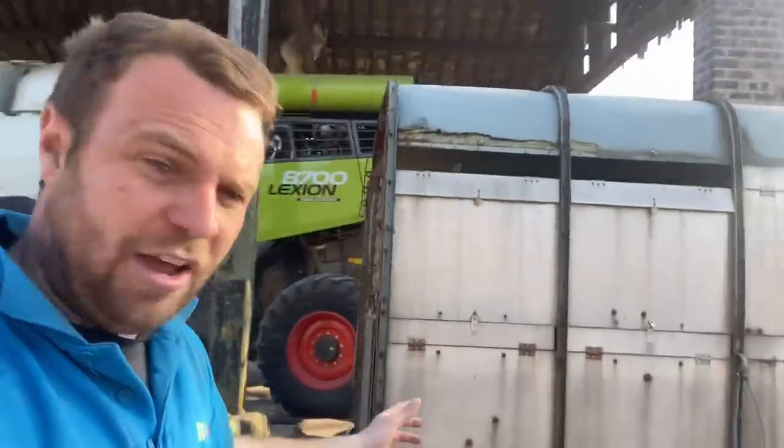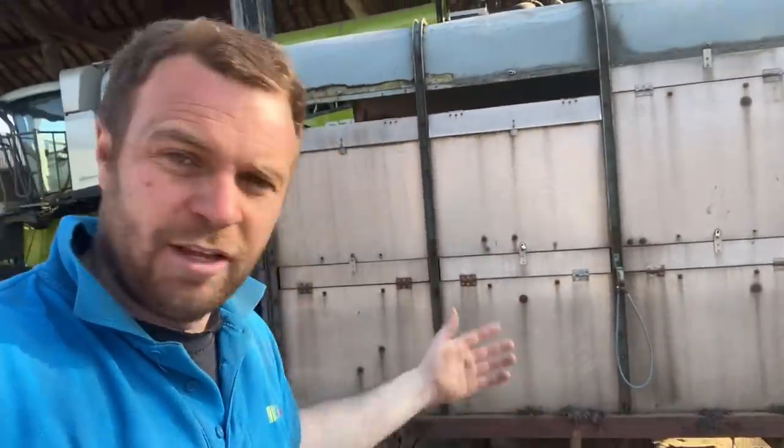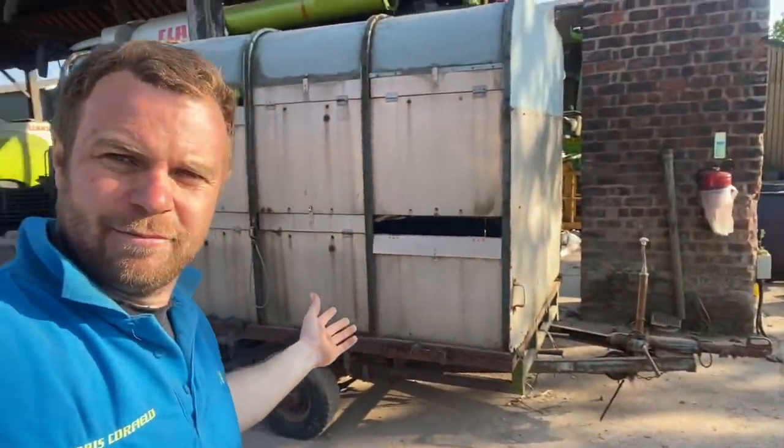I'll run it around the yard this week before it goes to painting to see if we can find any other faults. We also dug this out of the nettles the other day — it's a detachable trailer, so you lift the box off the top and it's a flat trailer. It's an Eifer Williams. Is it worth anything? Is it worth putting on eBay, or should I just scrap it? Let me know what you think.